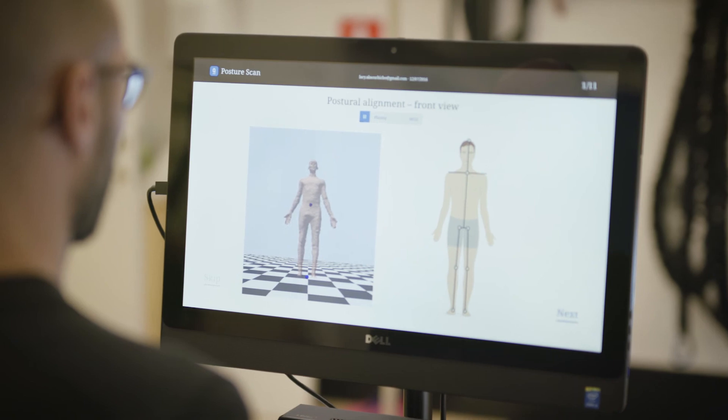A scanning like this could be done in gyms, also at the physiotherapist, but also in places like the pharmacy.